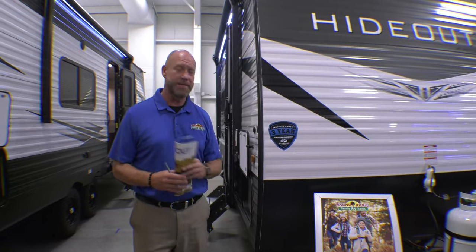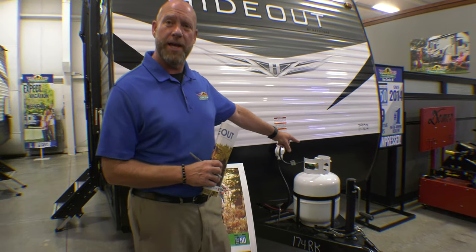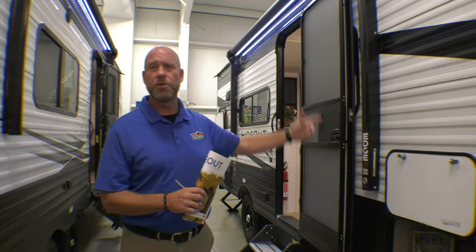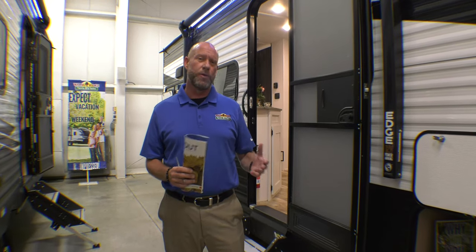It's aluminum siding with diamond plate in the front to protect against rock chips and things of that nature. Out front, as you can see, it's got your LP tank, and right behind that is where your battery's going to go. Something about this camper — it's really lightweight, just a little bit over 4,000 pounds, so any mid-range SUV is going to tow it. You don't have to go out and buy a new vehicle to pull this camper.